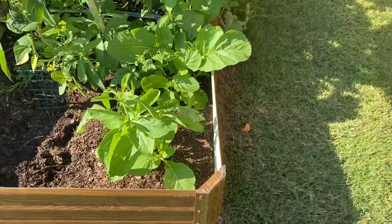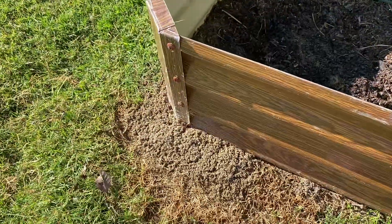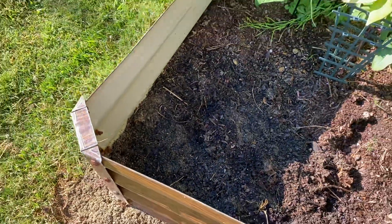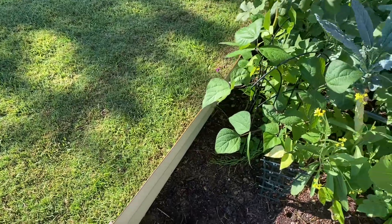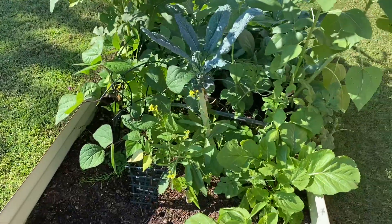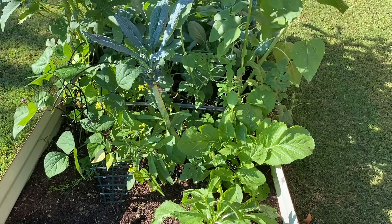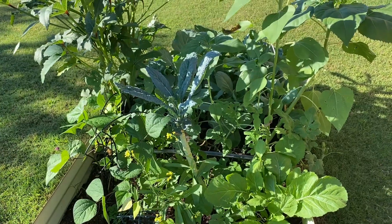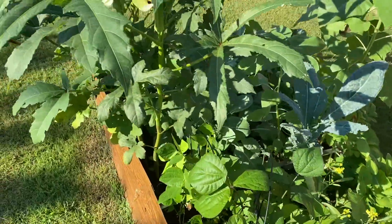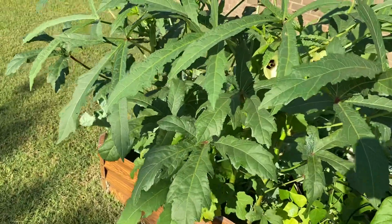This is what the garden is looking like. I noticed yesterday I had a couple more ant beds coming up. Y'all know I had used the vinegar, salt, and a little dish detergent, but I am going to try some grits. My daughter was telling me she heard grits were good for ants in the garden. The ants stayed away for a few days, but I saw them coming back, so I decided I will try the grits this time.